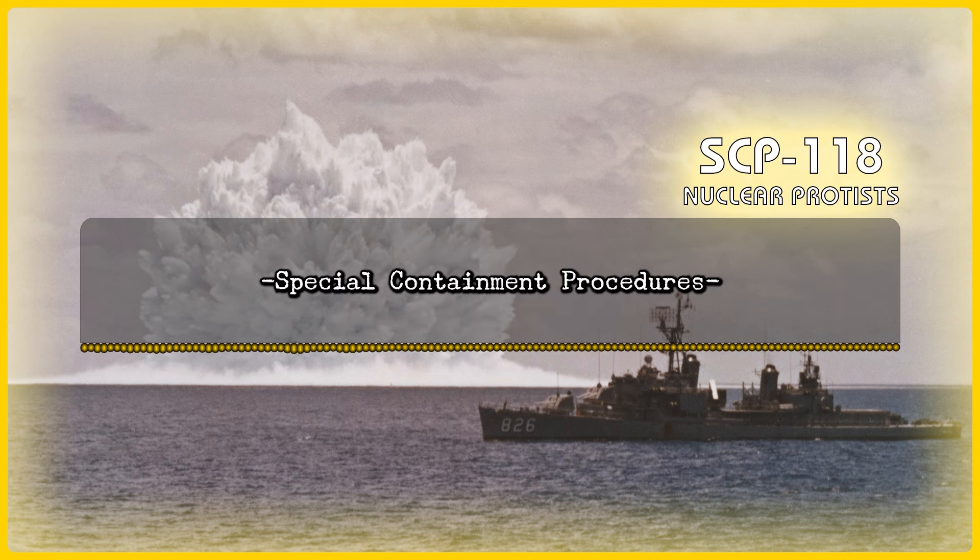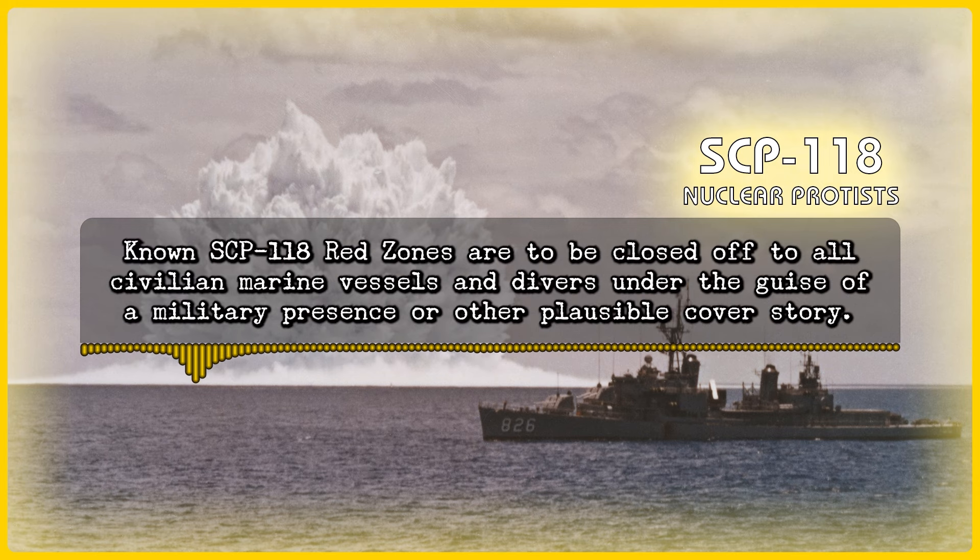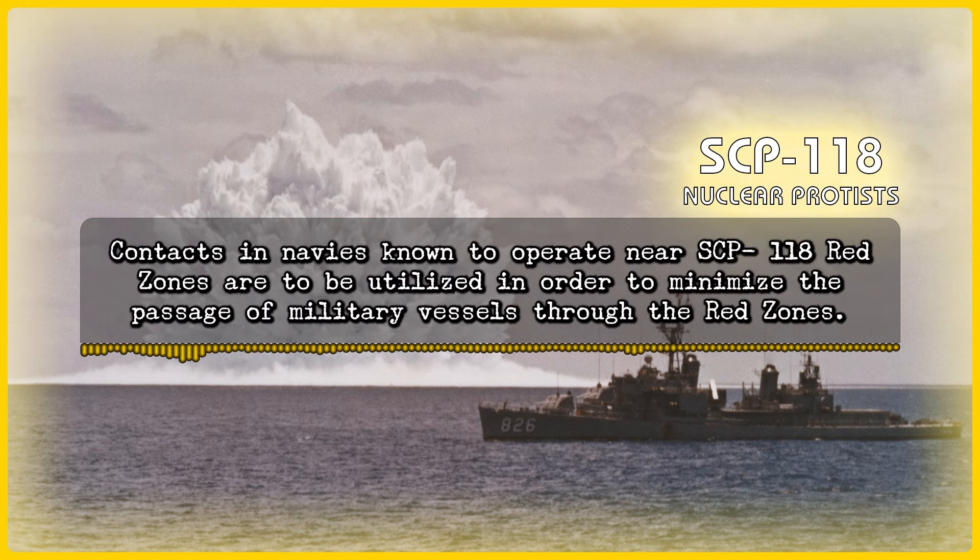Special Containment Procedures: Due to the number and distribution of SCP-118, containment of every specimen is impossible. Known SCP-118 Red Zones are to be closed off to all civilian marine vessels and divers under the guise of a military presence or other plausible cover story. Contacts and navies known to operate near SCP-118 Red Zones are to be utilized in order to minimize the passage of military vessels through the Red Zones.